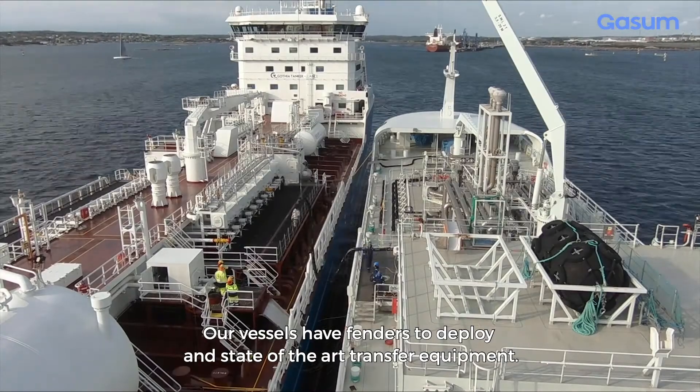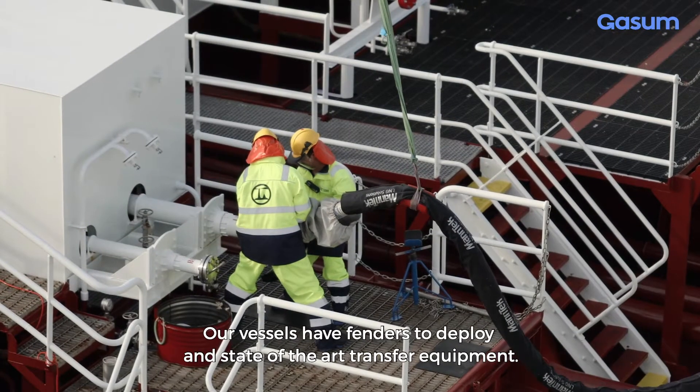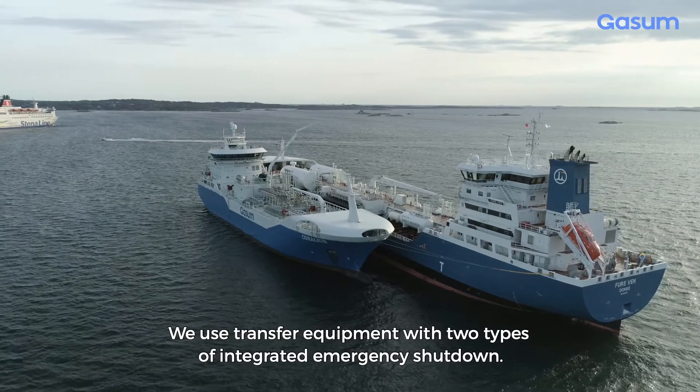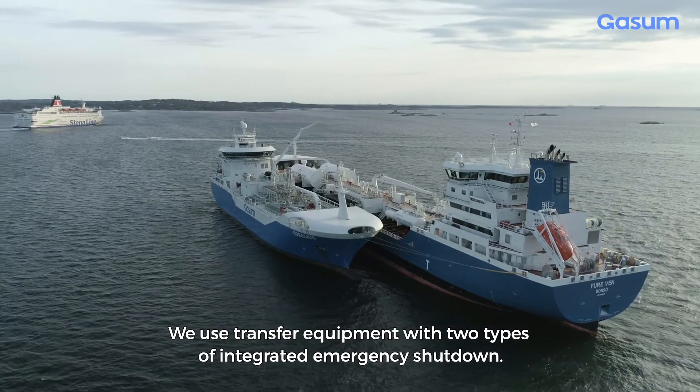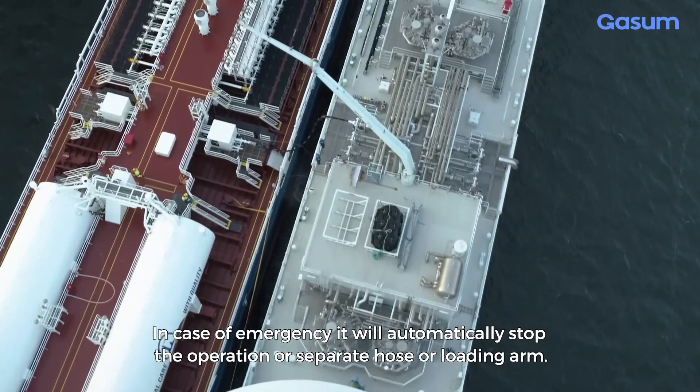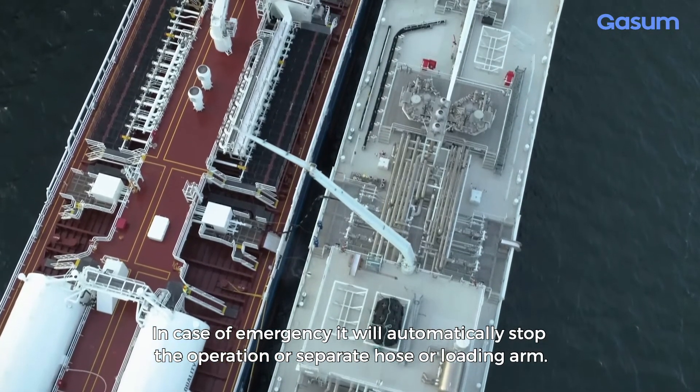Our vessels have fenders to deploy and state-of-the-art transfer equipment. We use transfer equipment with two types of integrated emergency shutdown. In case of an emergency, it will automatically stop the operation or separate the hose or loading arm.